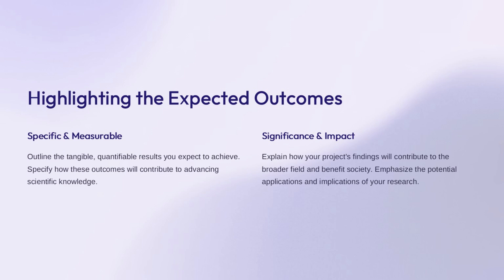The key expected outcomes of this project are specific and measurable, allowing us to clearly track progress and success. We'll outline the tangible, quantifiable results we aim to achieve and explain how these outcomes will advance scientific knowledge in meaningful ways. Beyond the specific results, we'll highlight the broader significance and impact of this work, emphasizing how the findings could lead to important applications and benefits for the relevant field and society. Ultimately, we want to convey the far-reaching implications and the potential for this research to make a real difference.